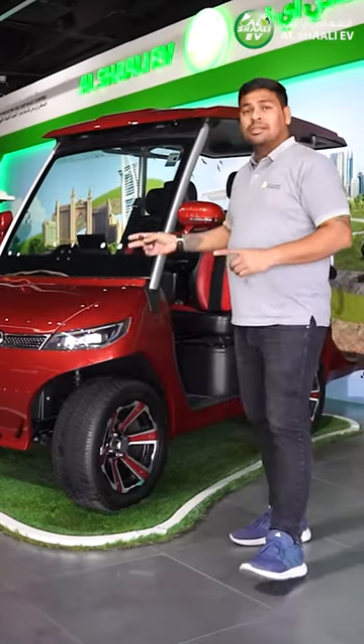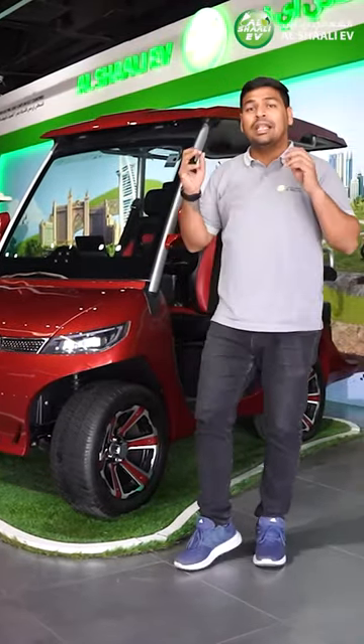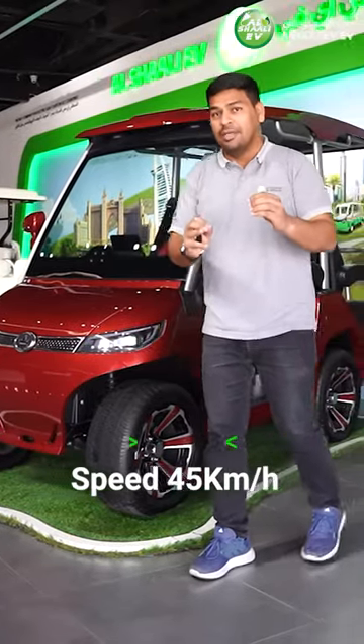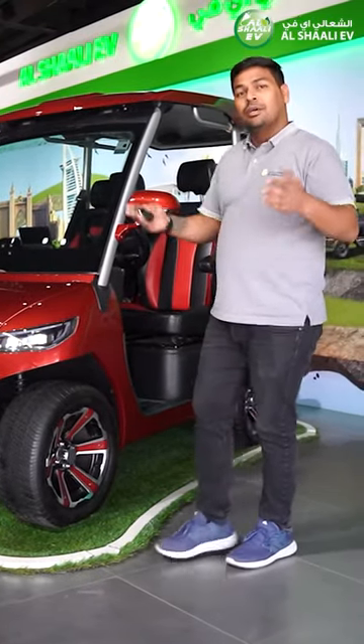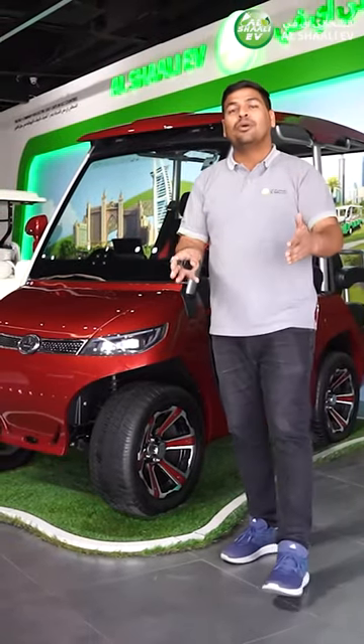The vehicle also has two drive modes: a normal regular drive and also a sports mode which allows this golf cart to travel at 45 km per hour. It has storage space in the front and also a storage space at the back which has a small fridge inside, so you can enjoy your cold beverage.